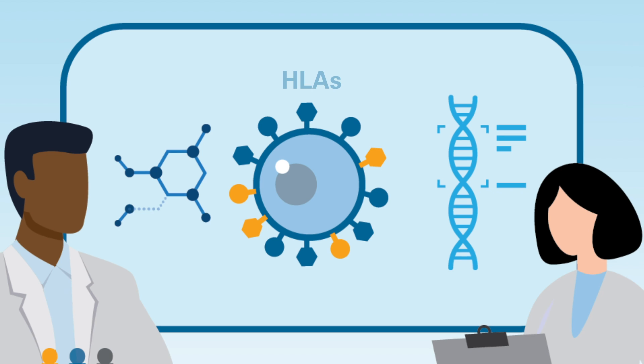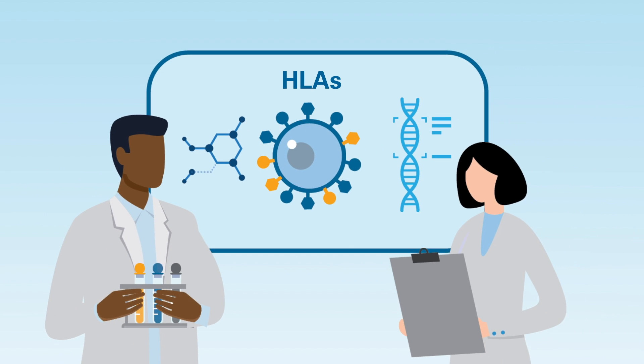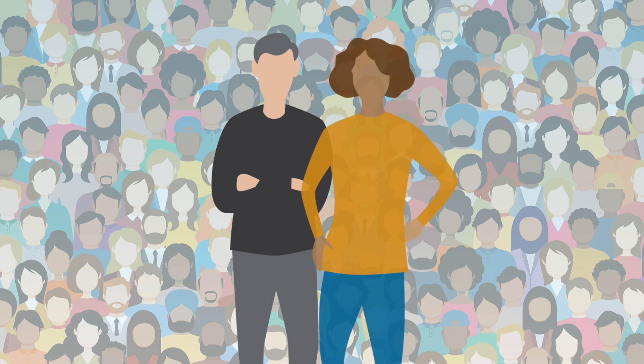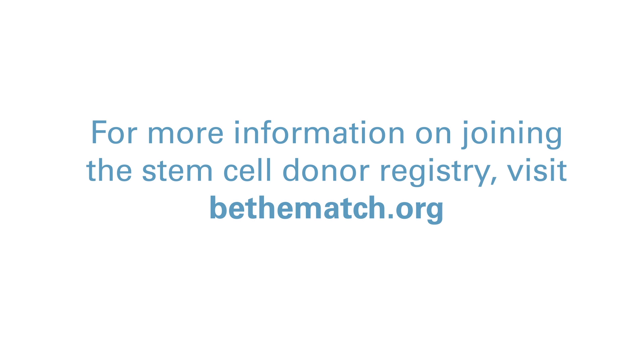The discovery of HLAs and their role in helping our body fight off disease has led to treatments that have helped thousands of people live longer, and in many cases, be cured of cancer.